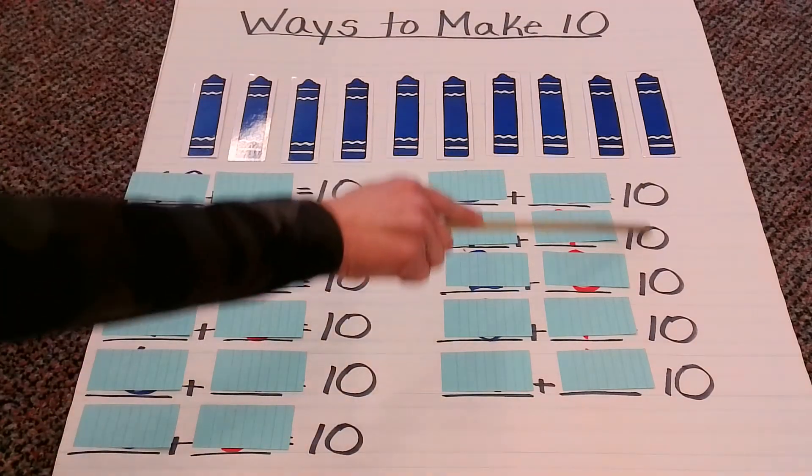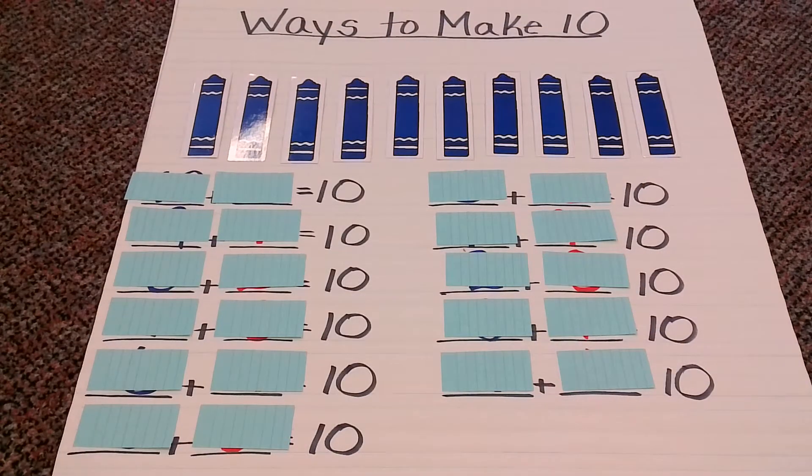Here are all my number sentences, ready to go. We will use these 10 crayons here in order to help us figure out exactly what those number sentences and combinations are. But first, before we get started, we have to make sure that we have 10 crayons, because if we have any more or any less than 10, our combinations are not going to be correct. So let's count and see if we have 10.